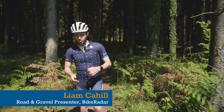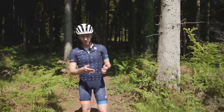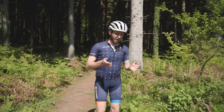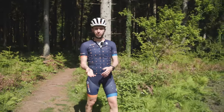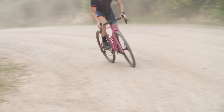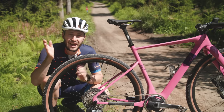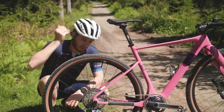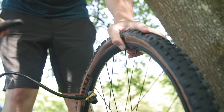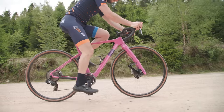With so many widths, tyre treads and even hidden considerations such as threads per inch, getting the right gravel tyres can seem like a daunting process. And seeing as they're the only thing keeping you stuck to the trail, getting the right ones is kind of important. Thankfully our sponsors for this video, WTB, have sent me a bunch of options so that we can run through all the considerations you need to make, whether you're upgrading or building your dream gravel bike.